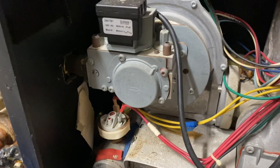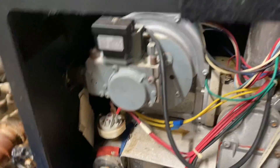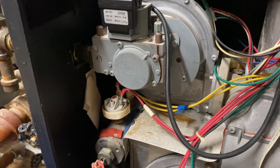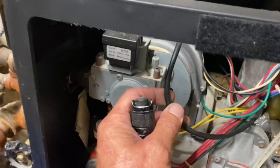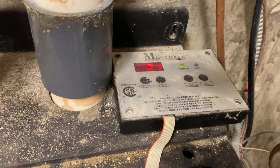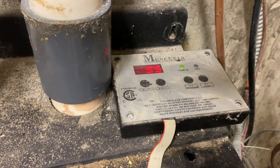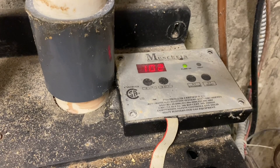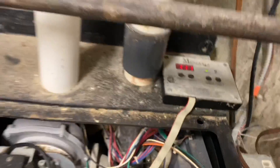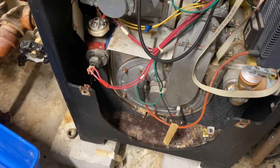Doesn't sound too healthy. We have ignition — heating up relatively quickly. Small little baby boiler. Ramping down in speed now.